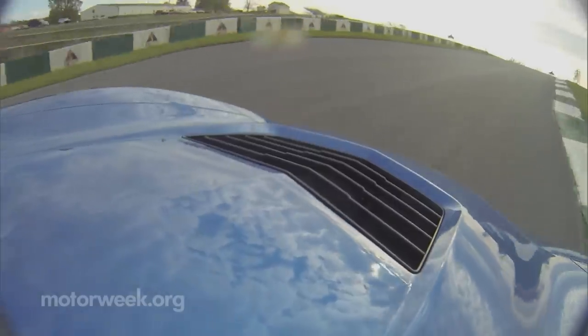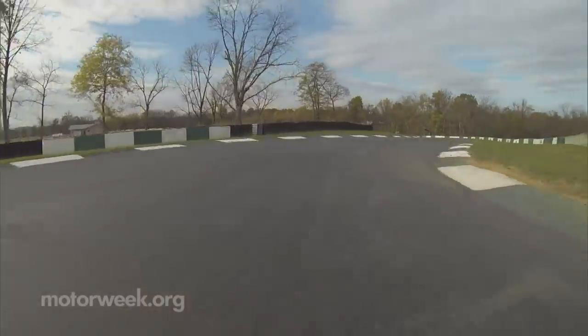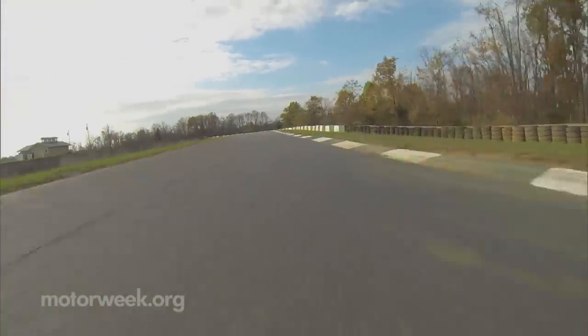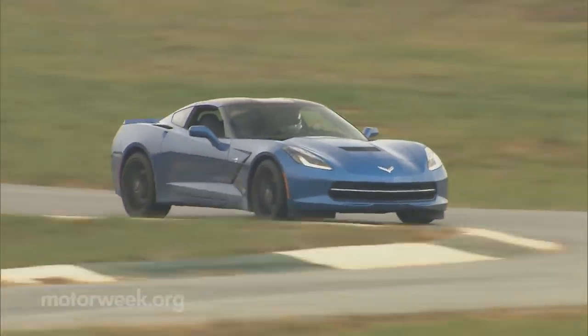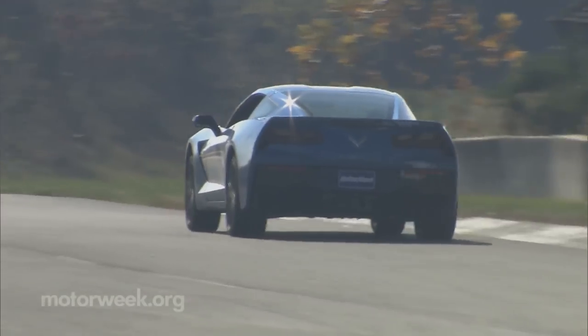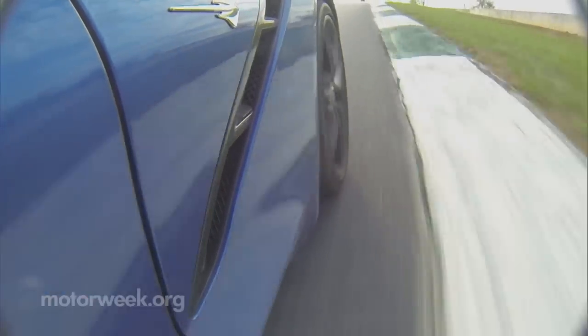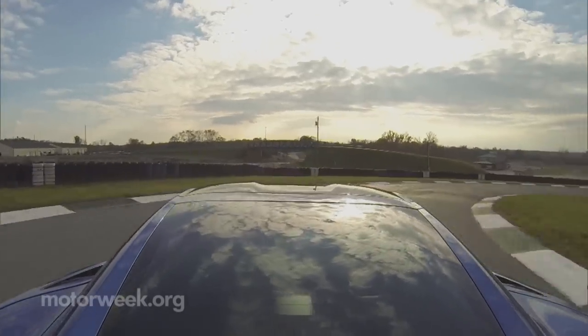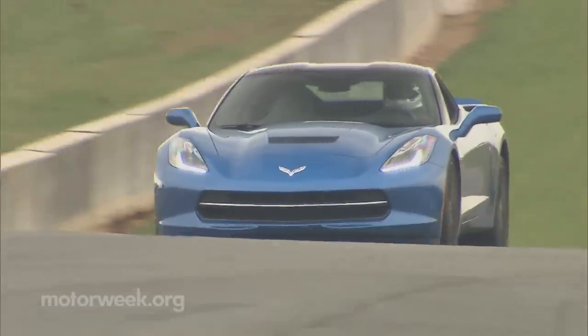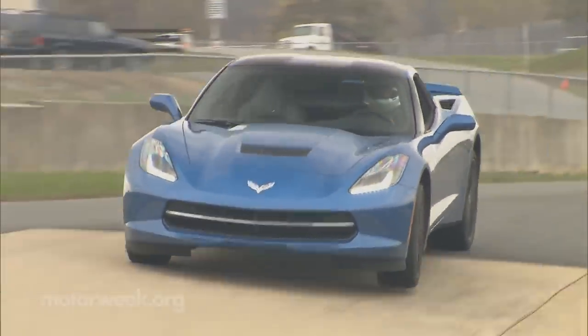With the driver mode selector set to track, getting off of those corners, the LT1 6.2L V8 made the brief stretches between them feel far shorter than they are. It's really an insane amount of power for a stock Corvette, and it truly makes us drool in anticipation for the upcoming insanity that will be the next Z06. As for the overall balance of the car, it felt that we were sitting closer to the front wheels, which is always a good thing. Steering is quick, turning is spot on, and with our car's magnetic ride control, there's only minimal body movement.